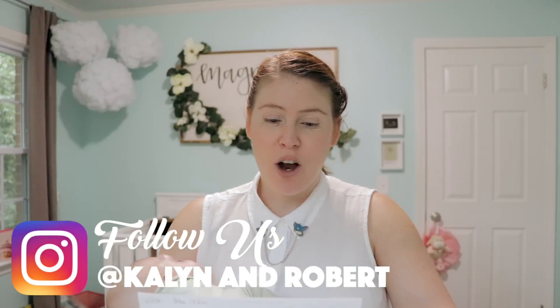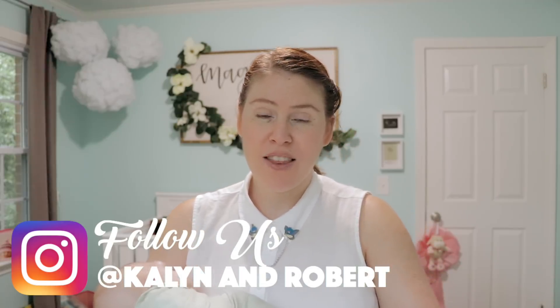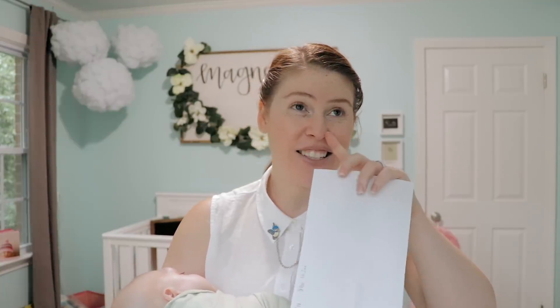The next month was a lot more exciting — we had a lot more going on. At her four-month appointment I got all of her measurements. Her length was 22.5 inches long, which is insane when you think about it because she was born at 15 inches. That's a lot of growth.